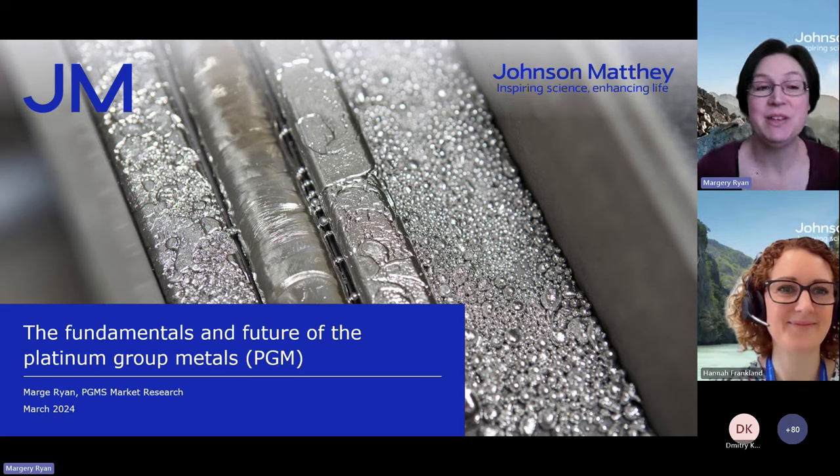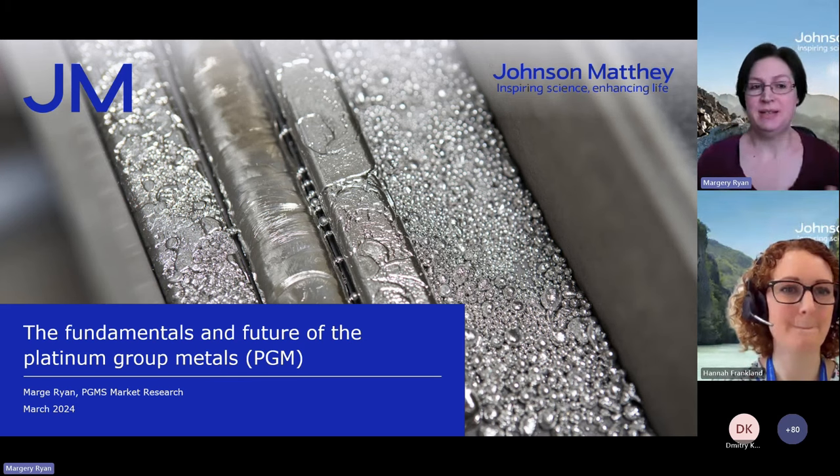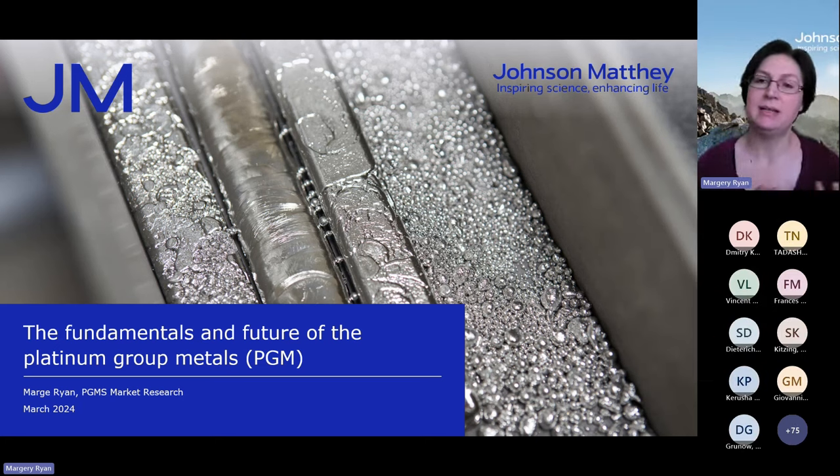Good morning, good afternoon, everybody. Really pleased to have you with us for the next hour. As Hannah said, I'm going to talk you through the fundamentals of the PGM market, and I'm going to take a look at something of what the future holds as well.